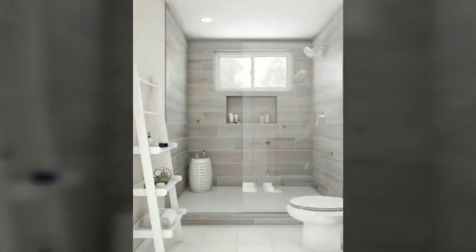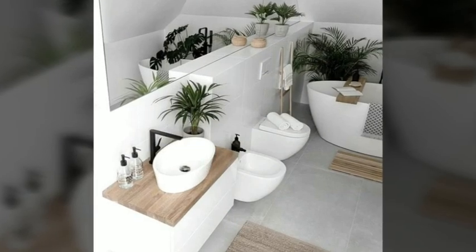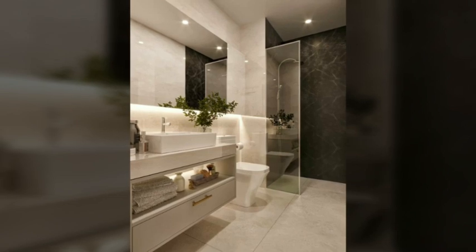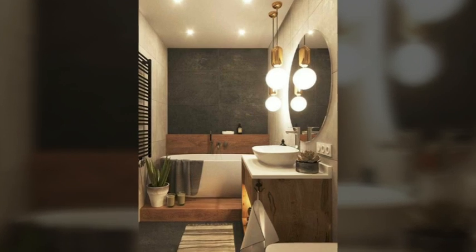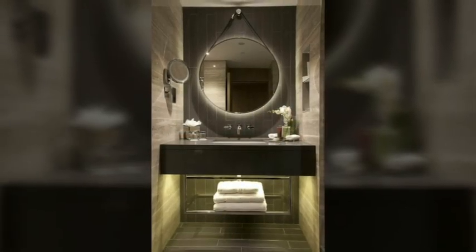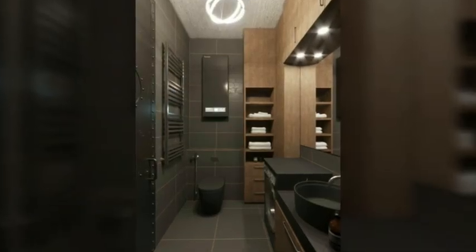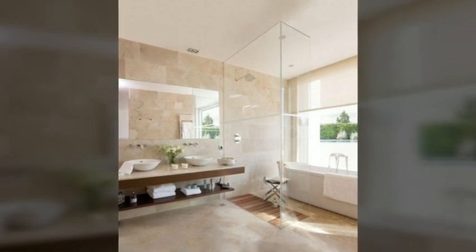Tip 6: Uplight your ceiling with sconces to create the illusion of a taller ceiling. You can use design tricks through lighting to visually enhance the space in small bathrooms. To make the room appear larger, try uplighting the ceiling with wall sconces or cove lighting. It will create the impression of higher ceilings and a more expansive space.